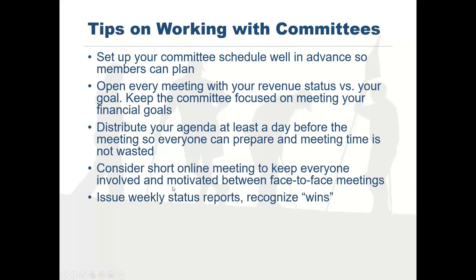I issue reports for my events every Monday morning called the Good Morning Report. It covers what was accomplished last week — thanking someone like Susan for bringing in a big sponsor, listing teams that signed up. You don't have to spend a lot of time on it, but fast, effective, quick communication keeps everybody involved and pushing forward with your event.